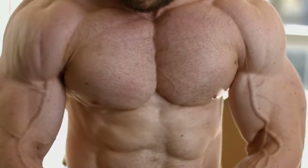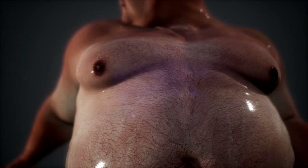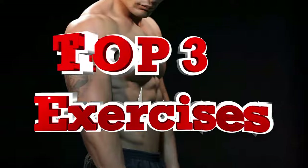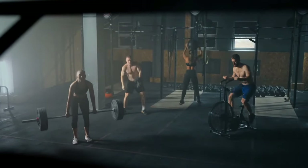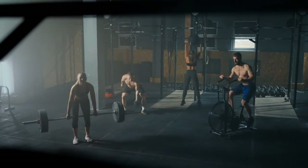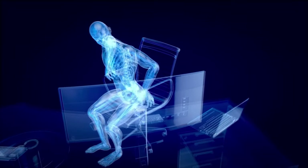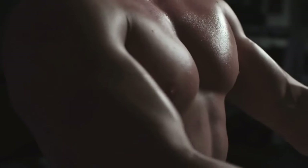Achieving a firmer, more masculine chest and eliminating man boobs or gynecomastia is a goal for many. But with so much information out there, what really works? In this video, we're revealing the top three exercises that science and practical experience show are the most effective. These exercises not only target the chest muscles but also have proven results backed by scientific studies and success stories. Get ready to transform your chest and boost your confidence with these powerhouse moves.